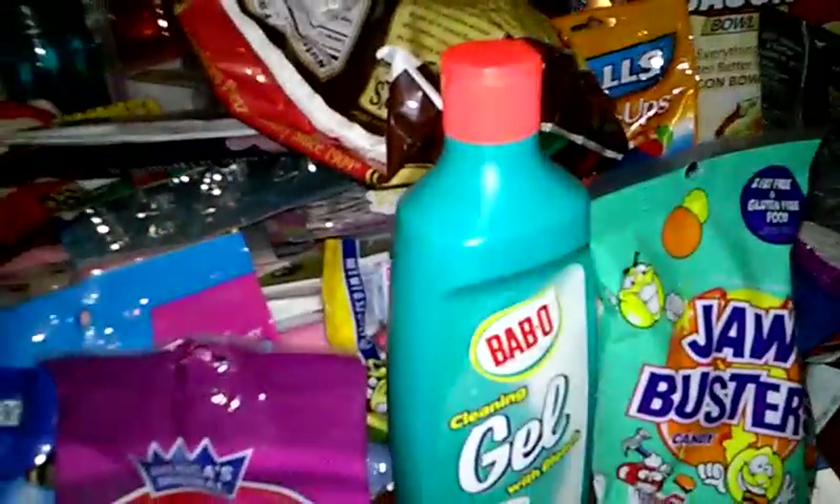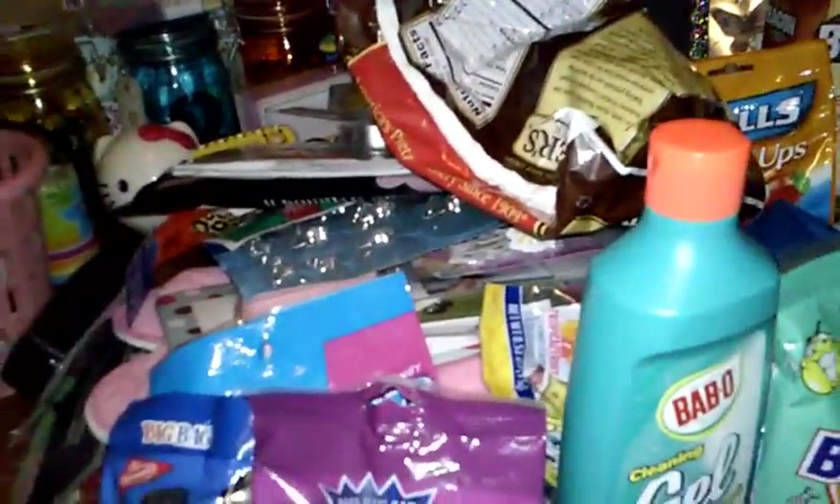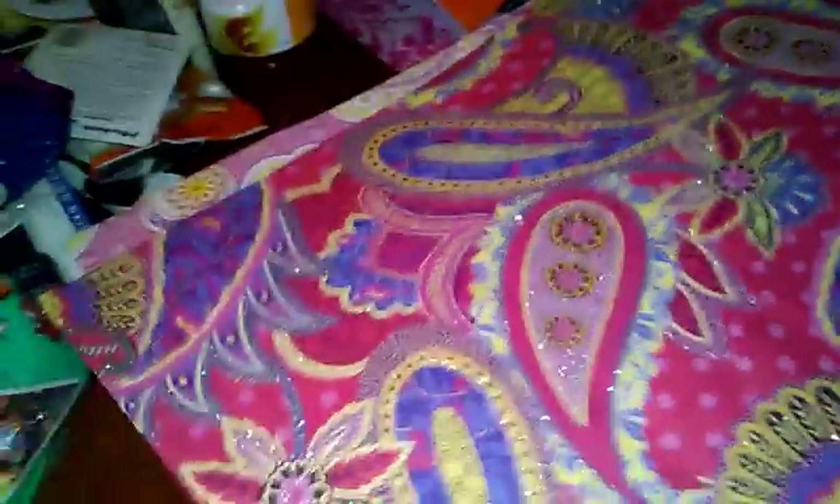And then I believe I got two more things — just little gift bags. They're actually kind of big. It's a little butterfly design — I thought those were pretty. If you watch my videos, you know I have an obsession with gift bags and gift wrap. And then I also bought this one — just a regular gift bag. So I got two of those.